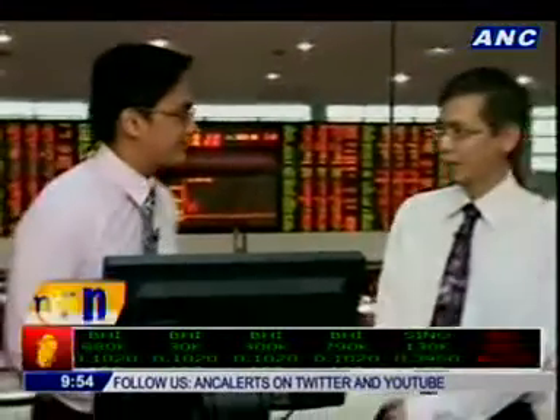This morning, Mr. Bonner Dytoc, co-founder of Absolute Traders. Good morning, sir. Good morning, Warren. How do you like that news?